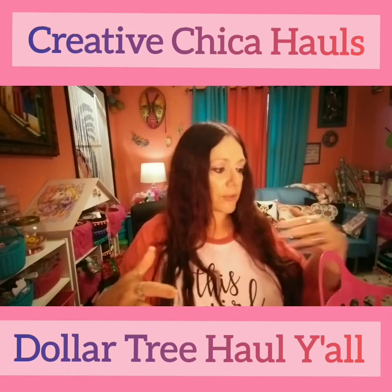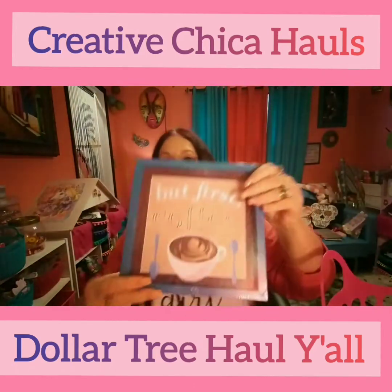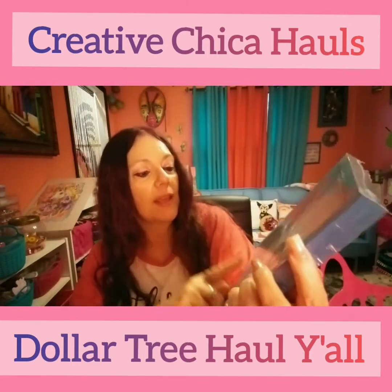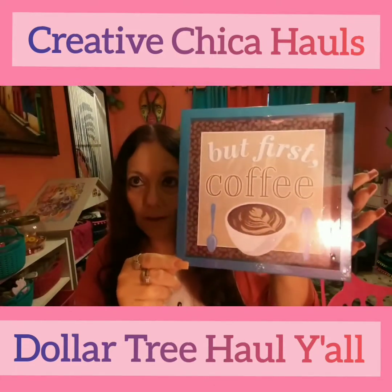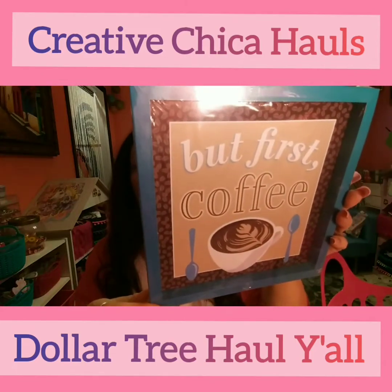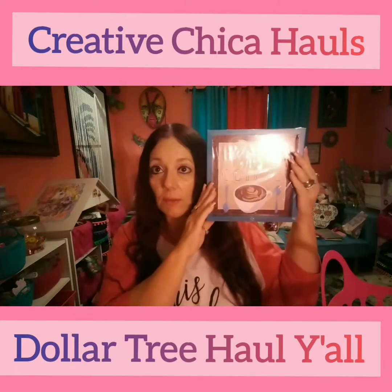I picked this up — I thought it was cute. I'm going to hang it up in here. It says 'But First Coffee' and I love it. It's got turquoise around it and that's going to look good on my pink wall. I just love that for a dollar — it's made by Green Bar. It's a good size too, y'all — it's about as big as my head!